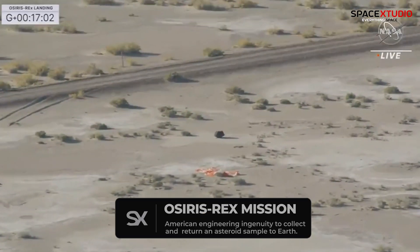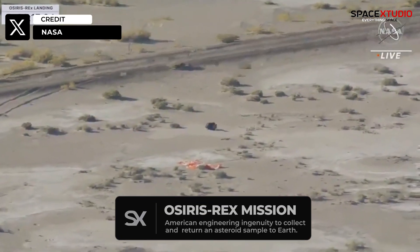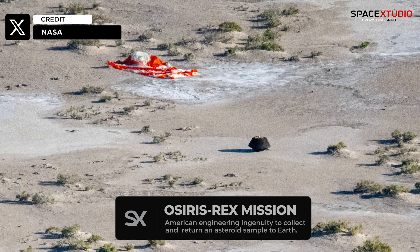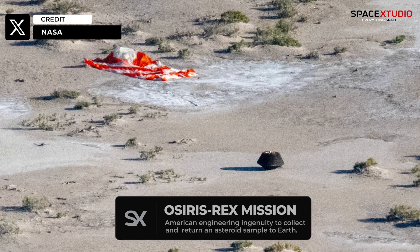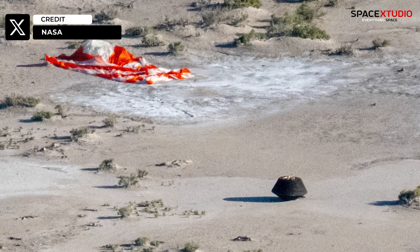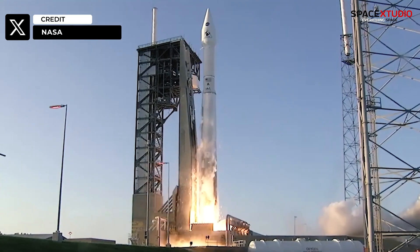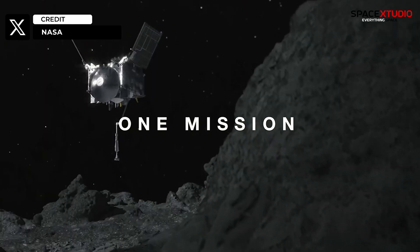NASA's OSIRIS-RX mission successfully returned to Earth on September 24, 2023, with samples from the asteroid Bennu. This was the first U.S. mission to collect and return a sample from an asteroid. The OSIRIS-RX spacecraft launched in 2016 and arrived at Bennu in 2018.